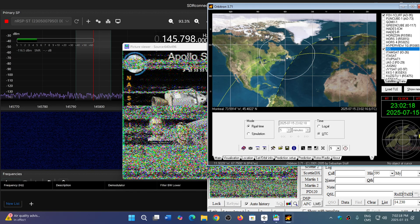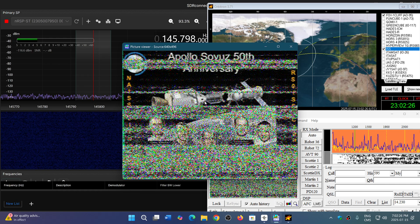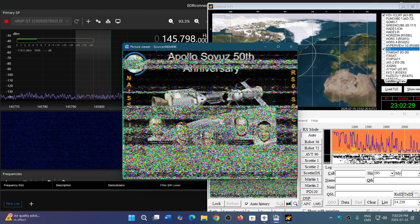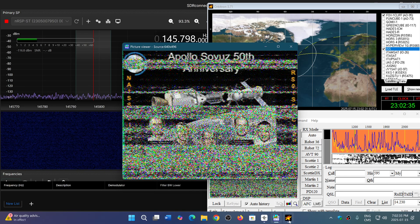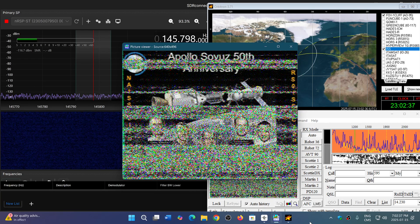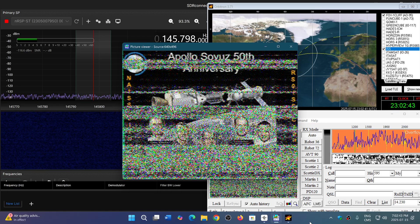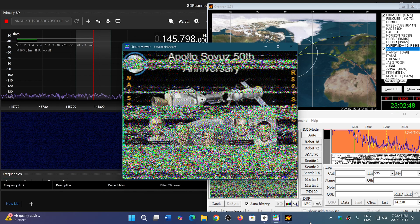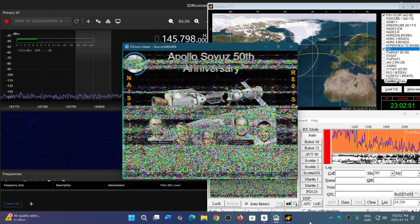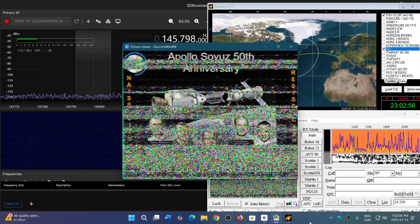I'll make a video of the next pass to decode pictures too. This image was Soyuz-Apollo 50th anniversary. Unfortunately there's a lot of noise, but we'll hopefully get other pictures. They're doing this until July the 20th, so I'm sure we'll have lots of clean decodes. We'll also make videos decoding from outside with a little portable tablet using Robot 36. Hopefully it's going to be pretty cool and work well.